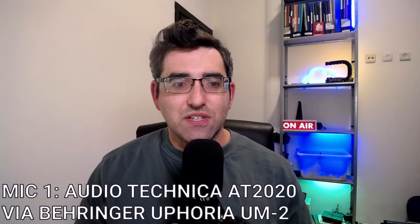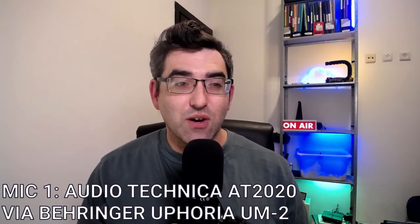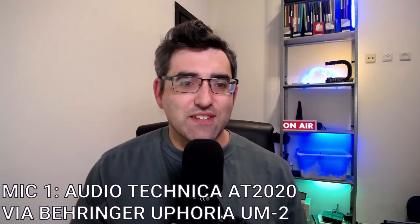Hey guys, welcome back to my YouTube channel. This is Daniel Rosal. For today's video, I'm going to be doing a quick sound comparison between two different popular XLR microphones. The first is going to be the microphone you're listening to, which is the Audio-Technica AT2020. I'm going to be comparing it to the other XLR microphone in my arsenal, which is the Shure PGA48.